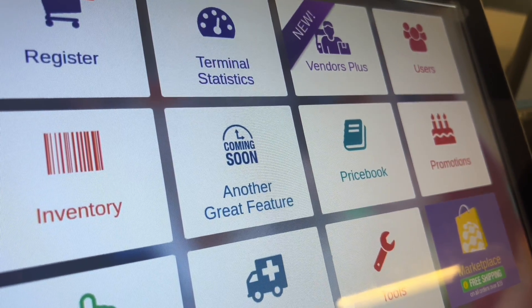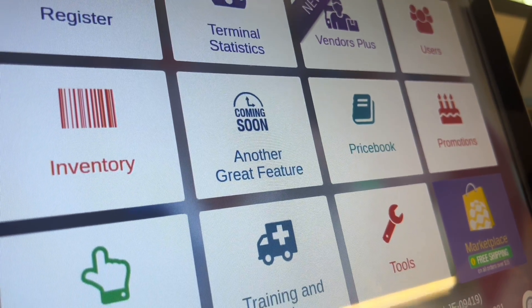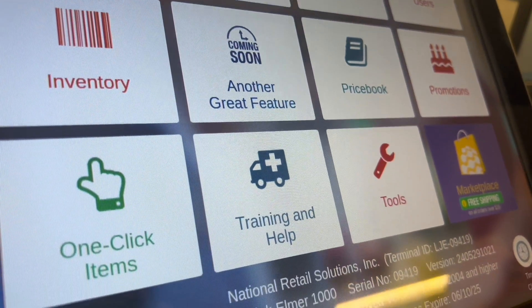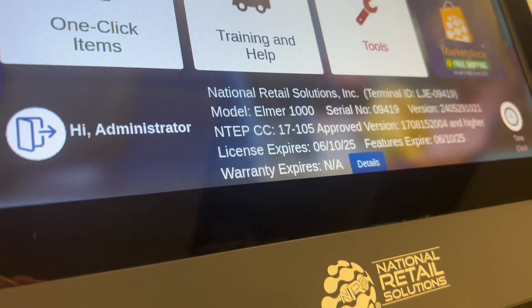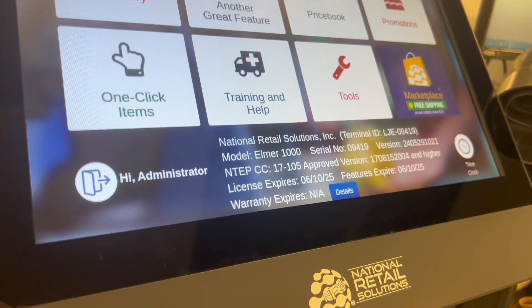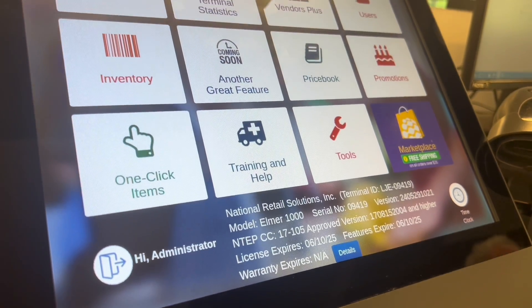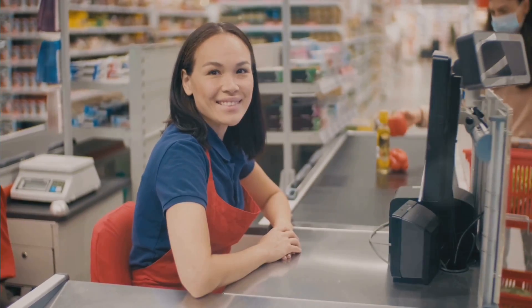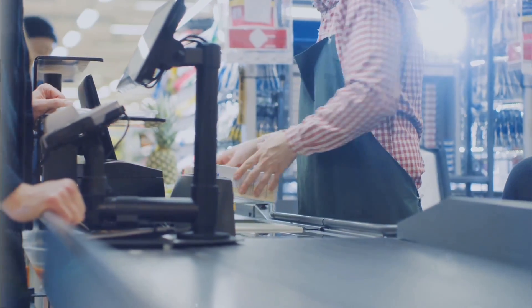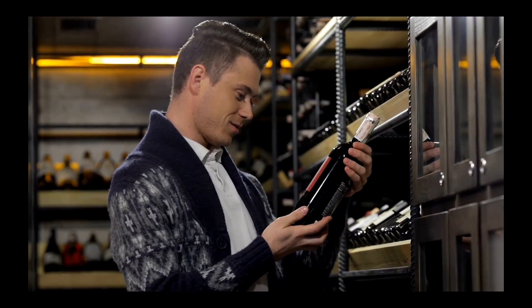The POS from National Retail Solutions is one of the most affordable and yet the most versatile point-of-sale systems on the market today. The software on its cutting-edge, all-in-one system makes it easy to create and manage your price book along with other aspects of your business, so you can effectively equip your employees and satisfy your customers.